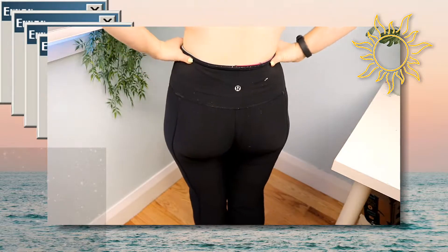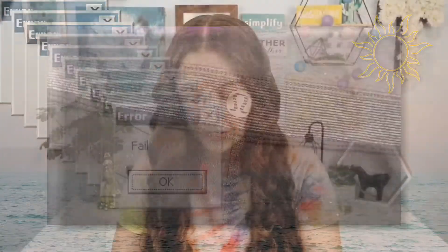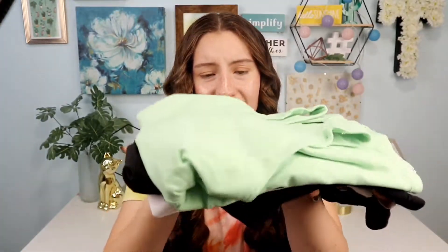They have the Lululemon logo on the back as normal, and then if you reverse them they also have the Lululemon logo on the inside. Okay, next category is the Lululemon tank tops, which as you can probably tell I got the best luck in.